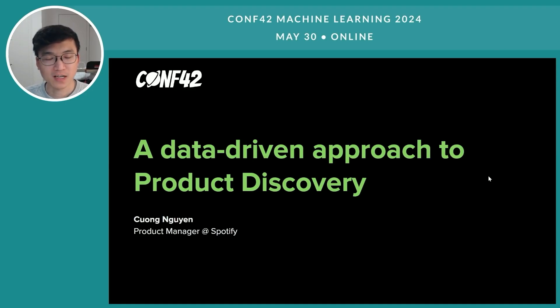Hi everyone, my name is Goong. I'm a product manager at Spotify and today I'm really happy to be here to discuss product discovery and in particular a data-driven approach to product discovery.